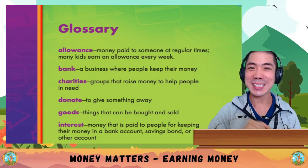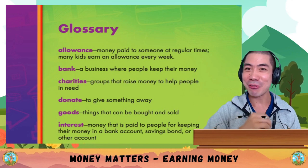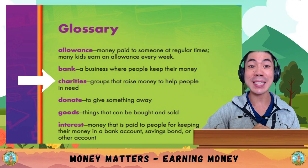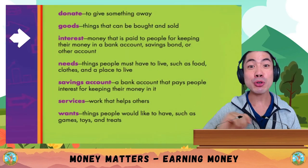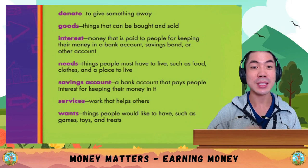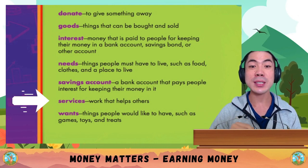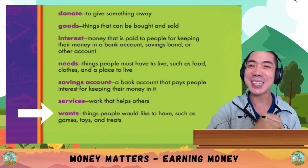Now let's go through some new words from today's book. Allowance is money paid to someone at regular times, like every day or every week. A bank is a business where people keep their money. Charities are groups that raise money to help people in need. Donate is to give something away for free. Goods are things that can be bought and sold. Interest is money paid to people for keeping their money in a bank account. Needs are things people must have to live, such as food, clothes and a place to live. A savings account is a bank account that pays people interest. Services are work that helps others. And finally, wants are things people like to have, such as games, toys and treats.